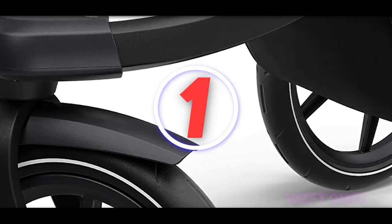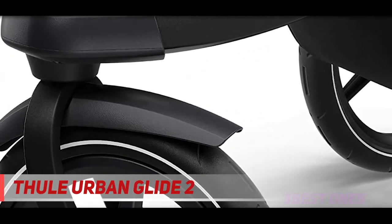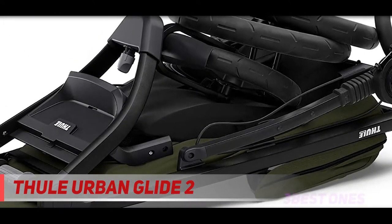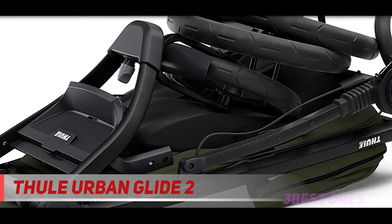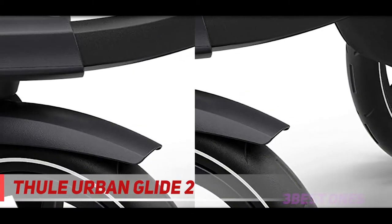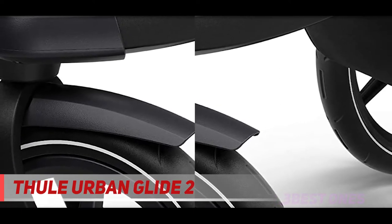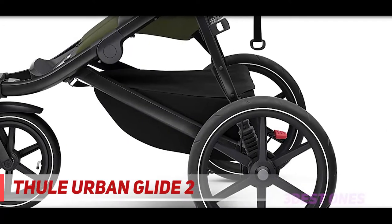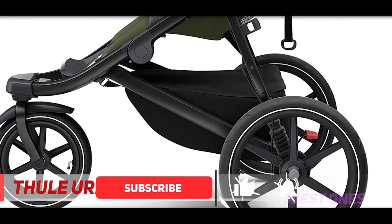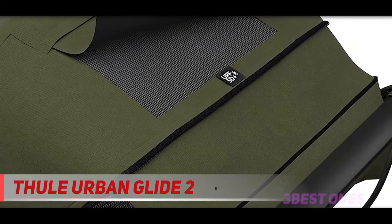And number 1 on this list: the Urban Glide 2. Athletic parents will love this lightweight, all-terrain stroller that's great for jogging or power walking over bumpy sidewalks. The swivel front wheel locks into place while jogging, and the 16-inch rear wheels make for an exceptionally smooth ride. The padded 5-point safety harness ensures your little one is secure. When using a bassinet or compatible infant car seat, this Thule jogging stroller is suitable from birth and can support bigger children up to 75 pounds.